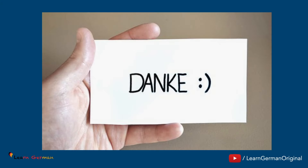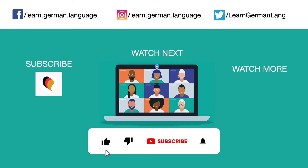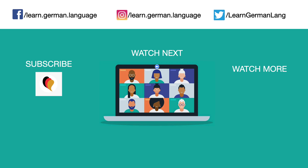Danke. Thanks for watching this video. If you liked this video, do give it a thumbs up and share it with your friends. Don't forget to subscribe to the channel if you still haven't. You can click on the bell to receive notifications whenever we upload a new video. If you have any comments or questions, you can leave them in the comment section below. Tschüss. Auf Wiedersehen.